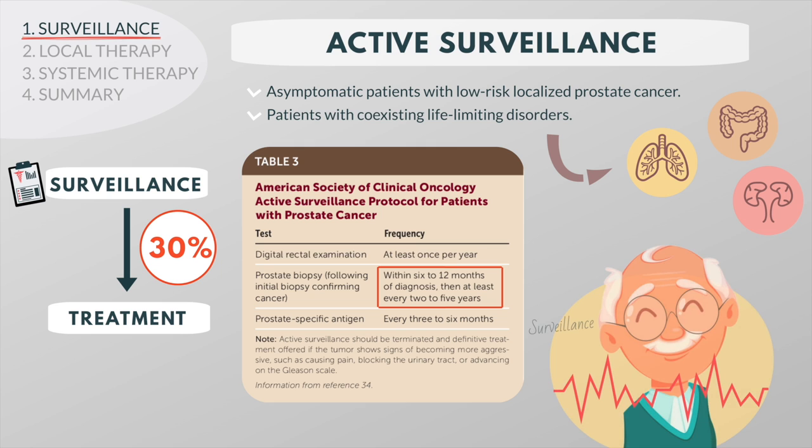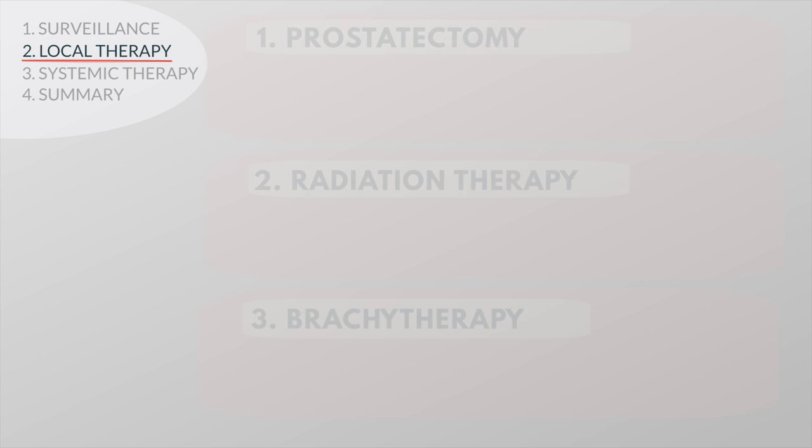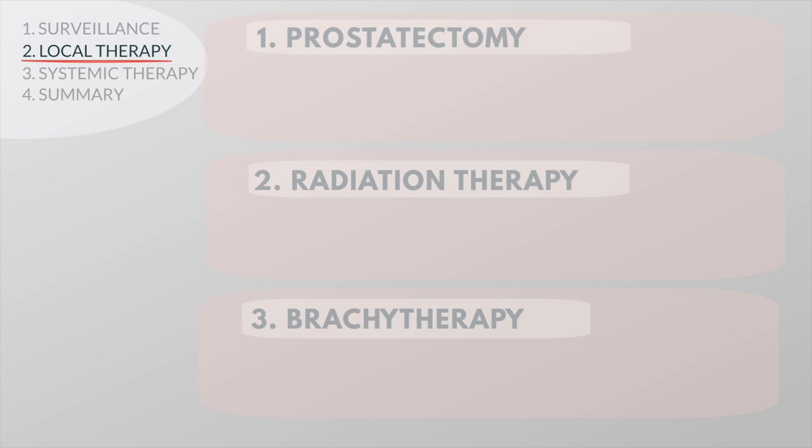In older men, active surveillance results in the same overall survival rate as surgery. Local therapy is aimed at curing prostate cancer and may thus also be called definitive therapy. Radical prostatectomy, external beam radiation therapy, and brachytherapy are the primary options.